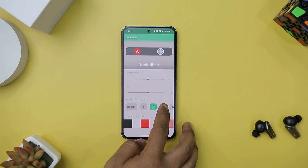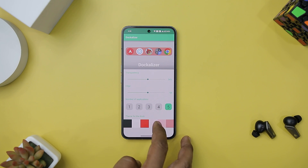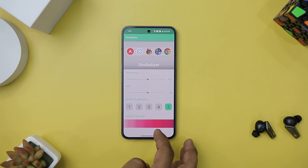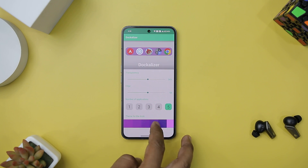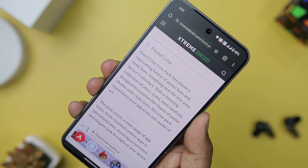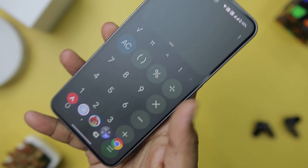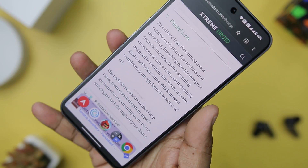Thanks to its built-in configurator, you can tailor the dock's appearance and functionality to suit your preferences, ensuring it blends seamlessly with your Android interface. This flexibility allows you to mimic the Apple experience or create a unique dock tailored to your individual needs. It can even display recently used applications, making it easier to switch between apps seamlessly, which is a time-saver and enhances your multitasking capabilities.